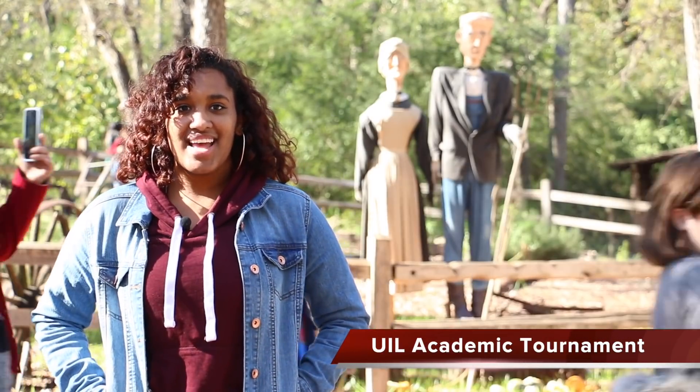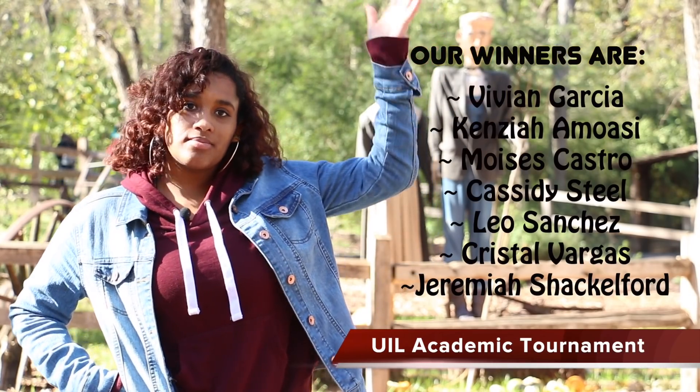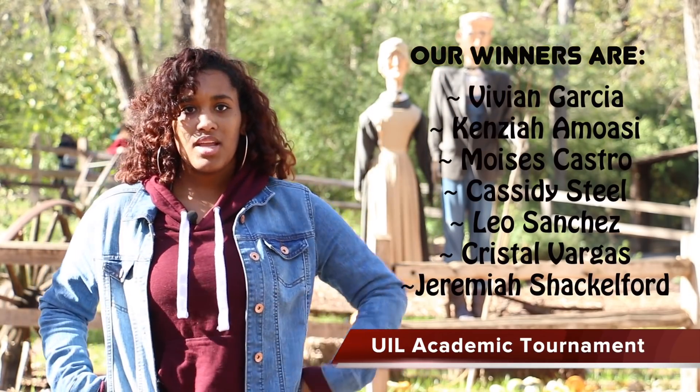Saturday was a good day for the Sam Houston students who attended the UIL Academic Tournament at Bowie High School. Our winners are as follows — we'll put the names right here. There are too many to list.